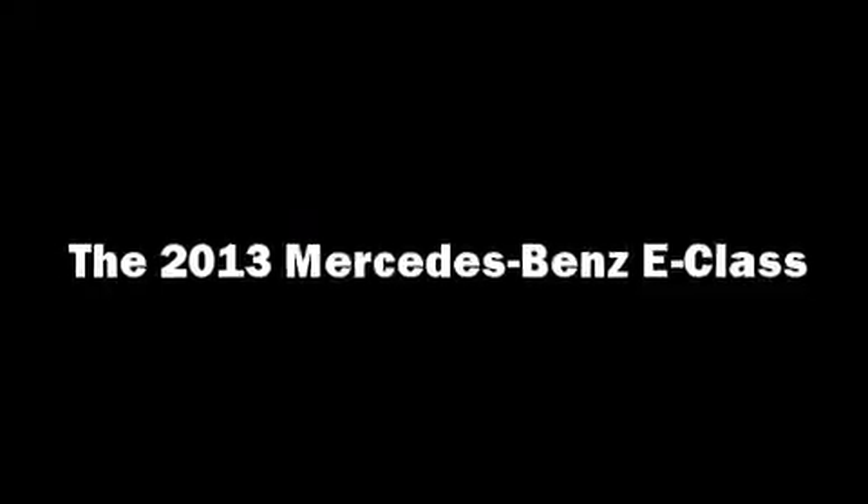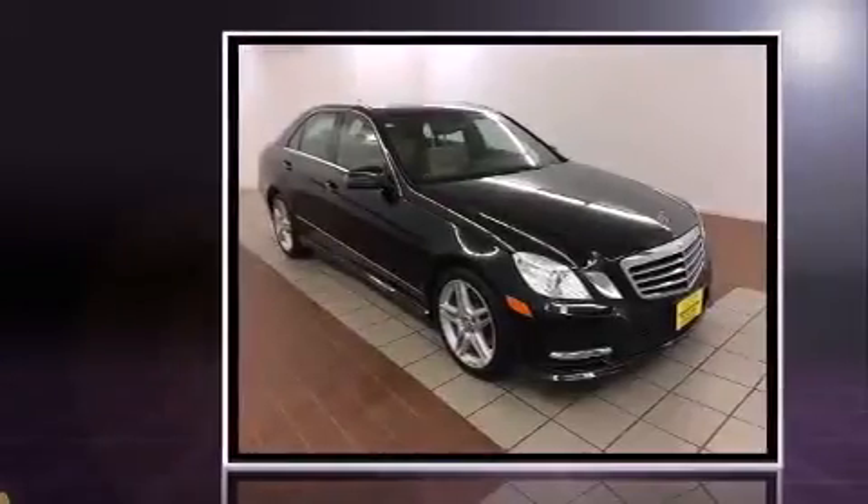Come test drive this 2013 Mercedes-Benz E-Class. This four-door, five-passenger sedan still has less than 15,000 miles.